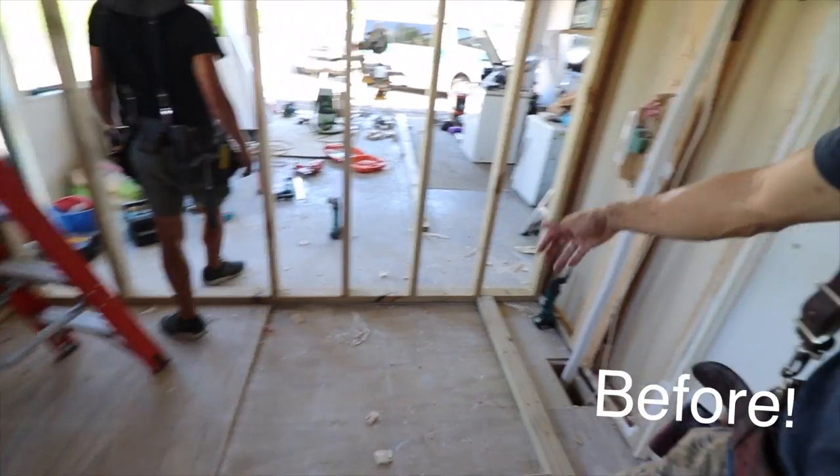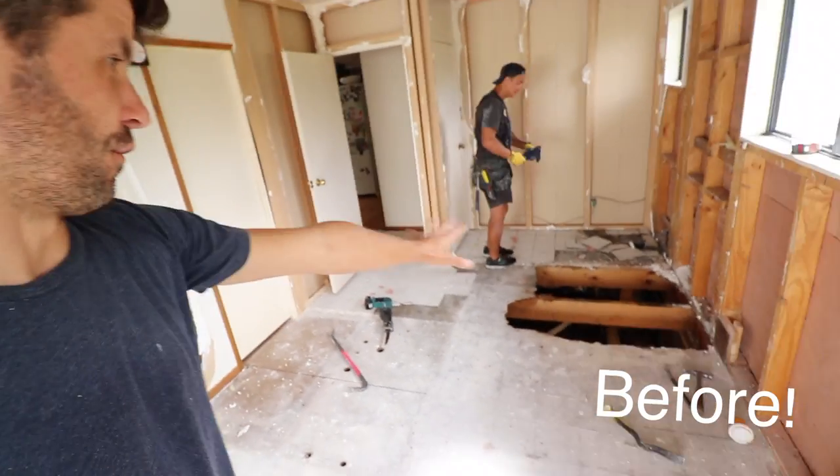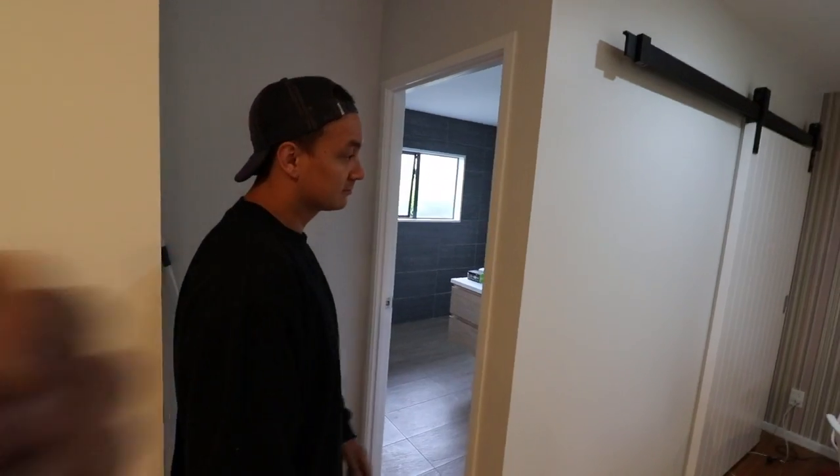From the shower which is here — full height cavity slider. Very nice. Another job well done.